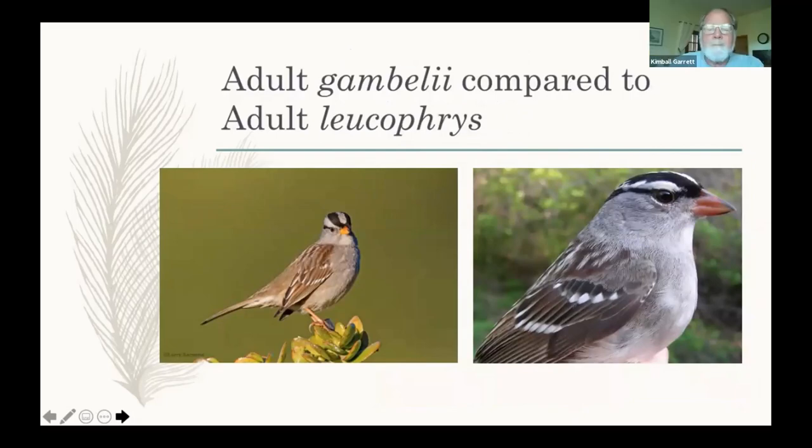Here we have a Leucofries on the right from Montreal and a Gamboli on the left. The primary distinguishing features — maybe the only features — are the bill colors and the face pattern. It all seems fairly straightforward, keeping in mind the problem with integrades seen more frequently in the east. Our problem with the bird on the right is that if you were to see it out west, you'd think it was Oriantha.